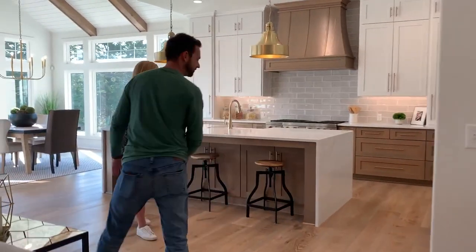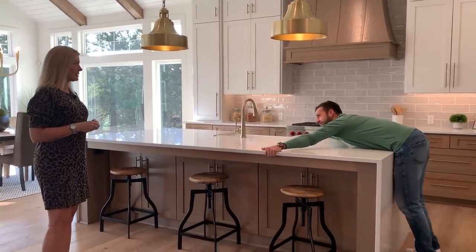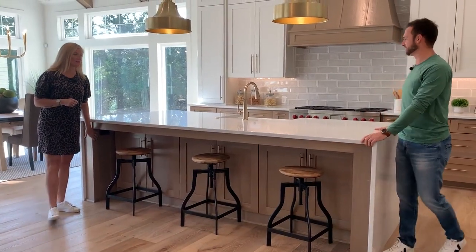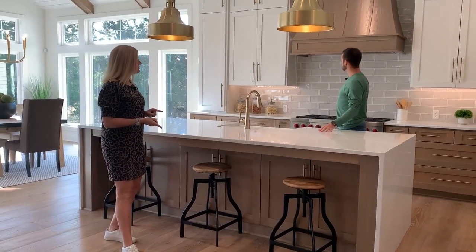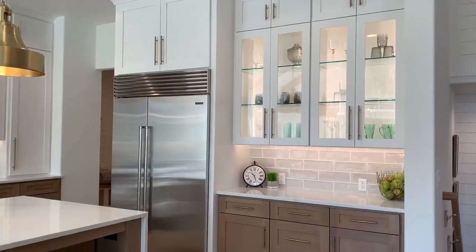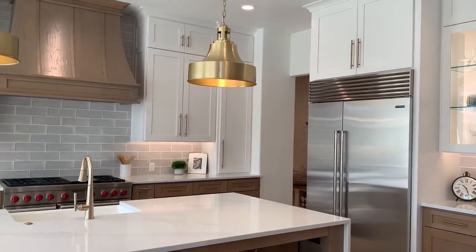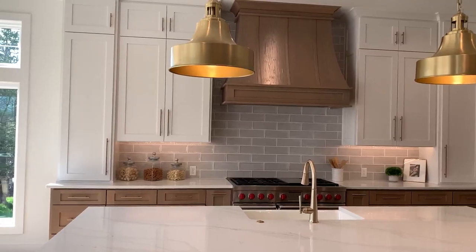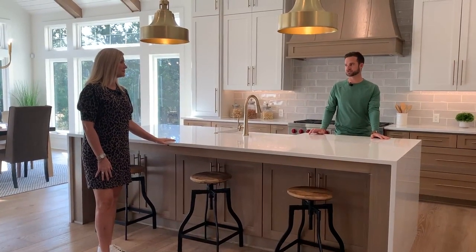One of my favorite features is the double waterfall edge — a giant, giant island. The waterfall edge is gorgeous, and you can plug in your crock pot here so it stays functional. High-end appliances include a Sub-Zero refrigerator and a Wolf range with six burners, a griddle, and two ovens. There are multiple beverage centers in the house — if you can't entertain in here, you just can't entertain.